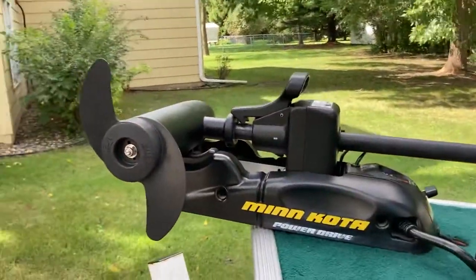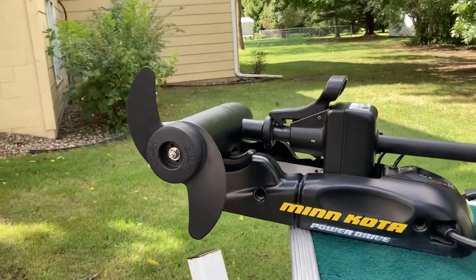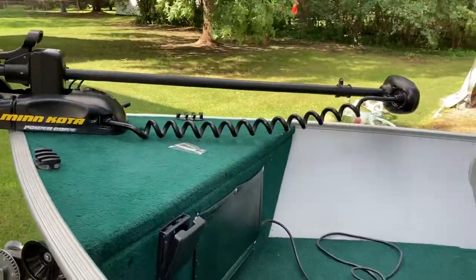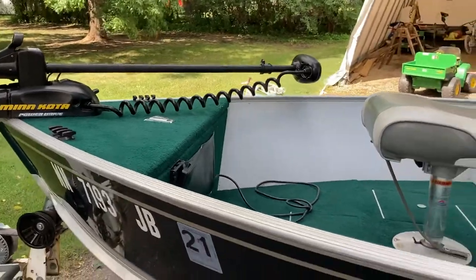Trolling motor works. 40 pounds of thrust on that.